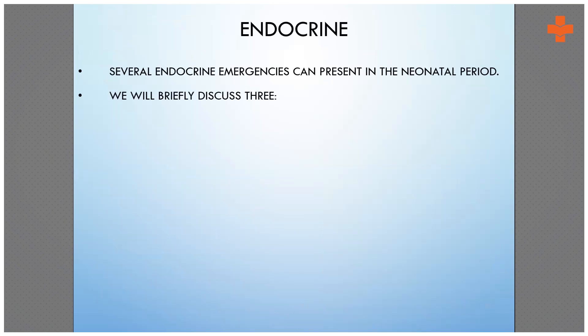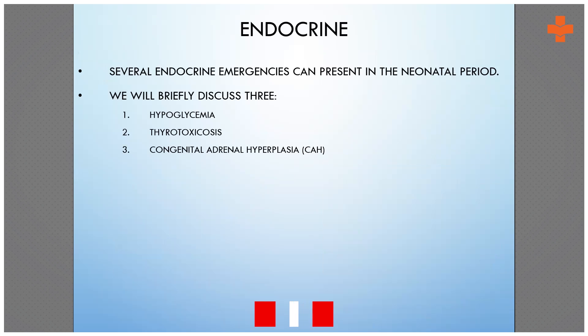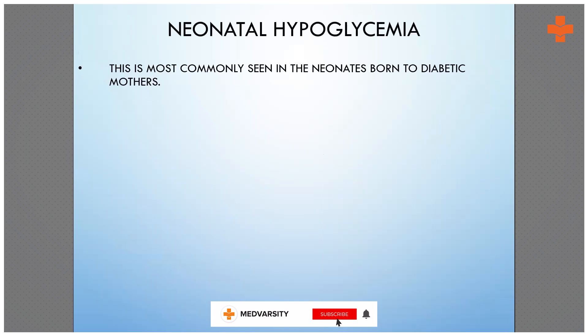I'm going to go fast because normally we don't find these in the emergencies. We go ahead with three emergencies: hypoglycemia, thyrotoxicosis, and CAH — congenital adrenal hyperplasia.